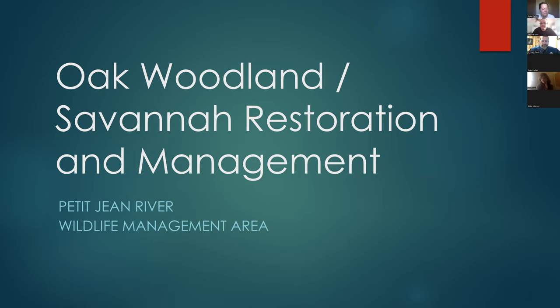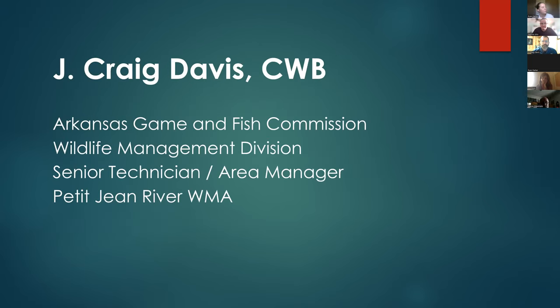Good evening to everyone on here tonight. We'll be talking about Oak Woodland Savannah Restoration and Management, primarily on Petty Jean River Wildlife Management Area. My name is Craig Davis. I work for the Arkansas Game and Fish Commission as a senior technician and area manager, primarily stationed on Petty Jean River Wildlife Management Area.